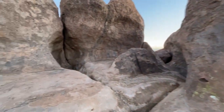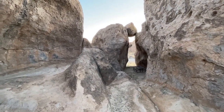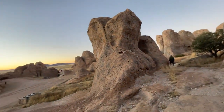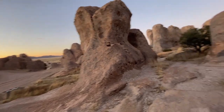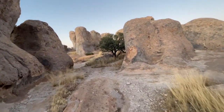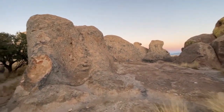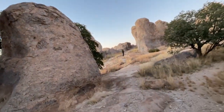This place is like a labyrinth. It's not hard to see why people who come here love it and wish they just spent more time here. Just something about being amongst these monoliths — these giant boulders in the middle of the desert. It's just so cool.